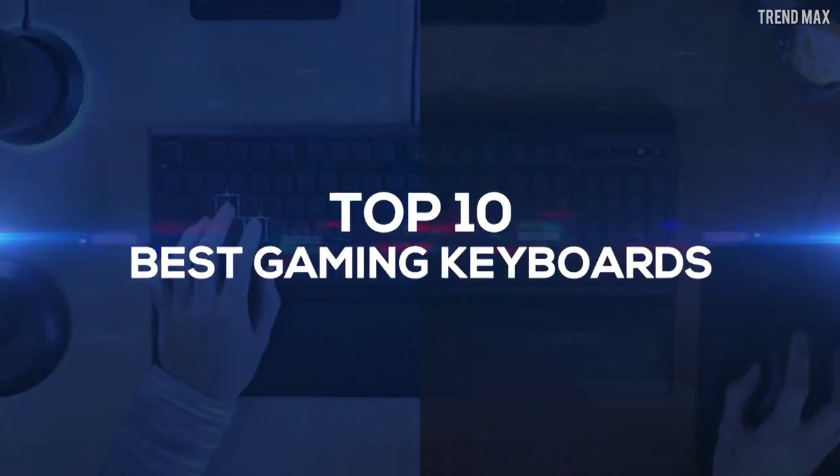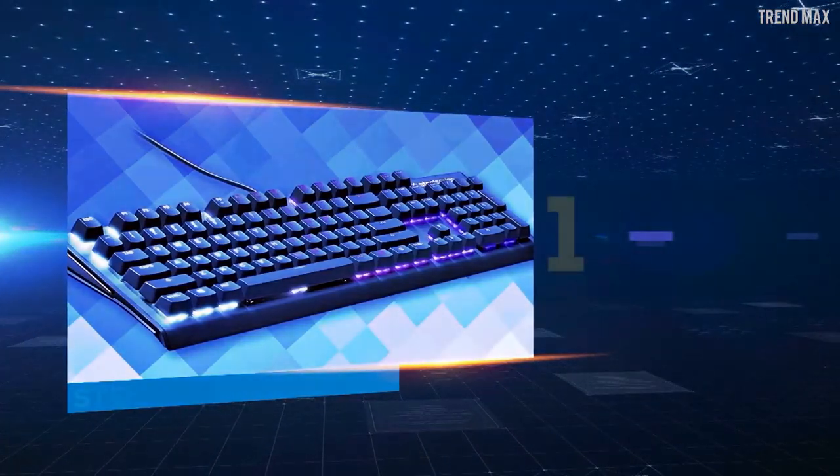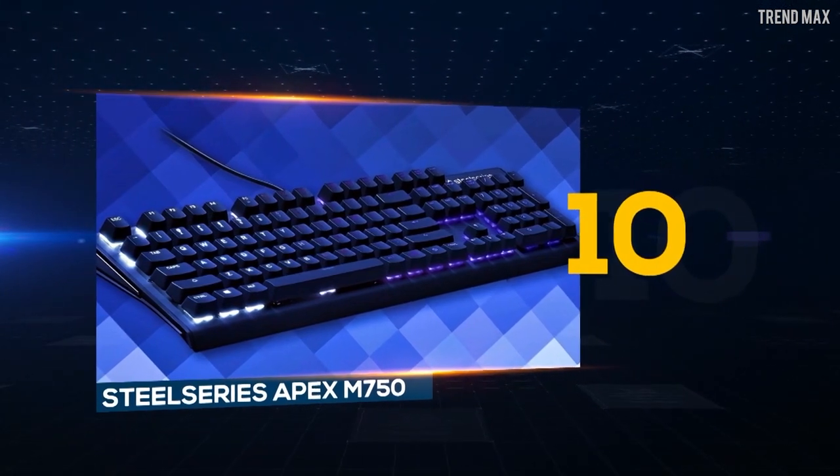Top 10 Best Gaming Keyboards. Number 10: SteelSeries Apex M750.